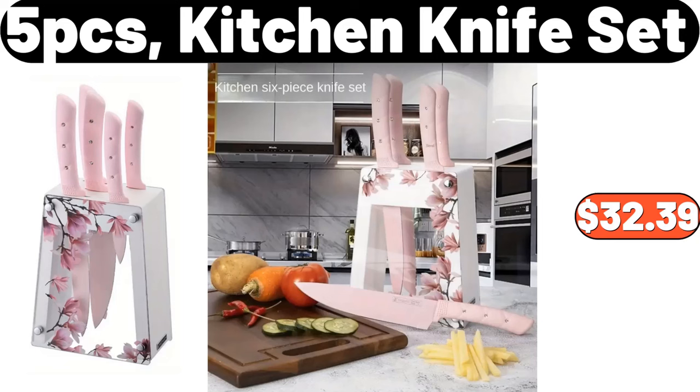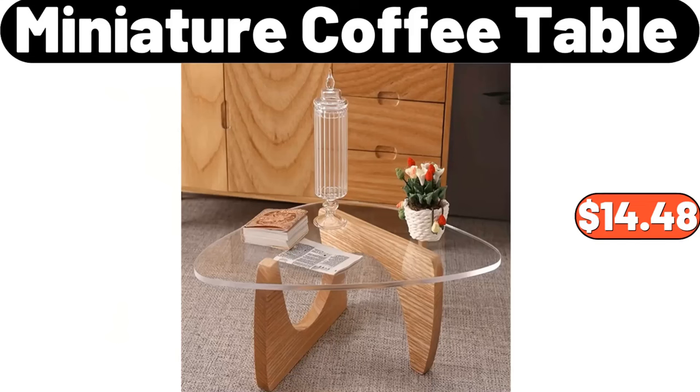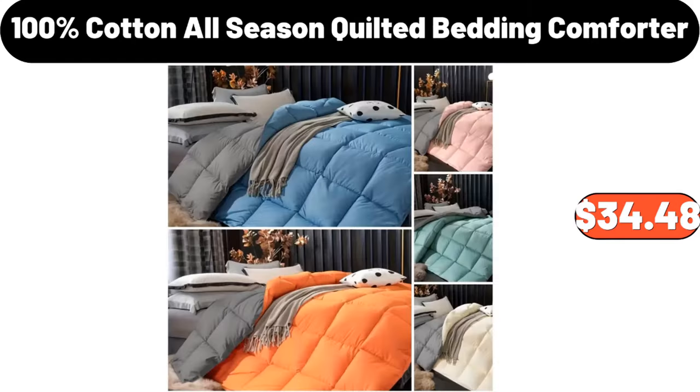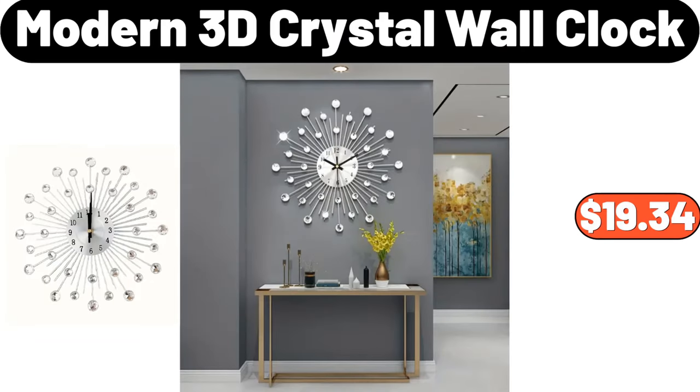Miniature coffee table, $14.48. Full leather round stool, $35.99. 100% cotton all season quilted bedding comforter, $34.48. Modern 3D crystal wall clock, $19.34.